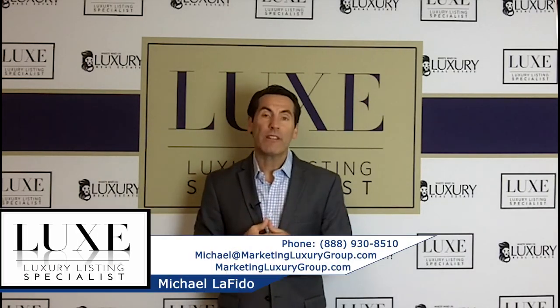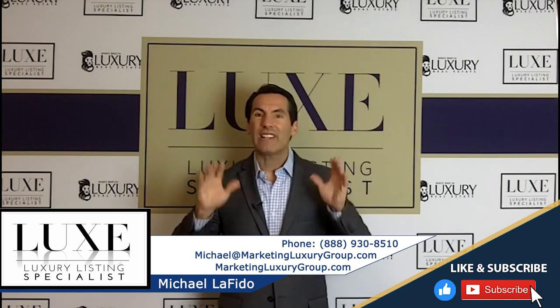My name is Michael Lofito. Keep raising the bar. Tune out the news — there are a lot of negative people out there who want to drag you down. Focus on your goals and focus on building others up and proving others wrong. Until next time.